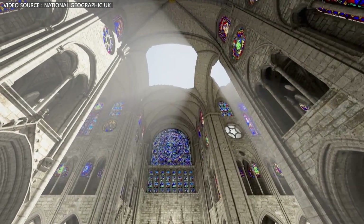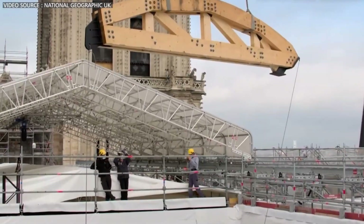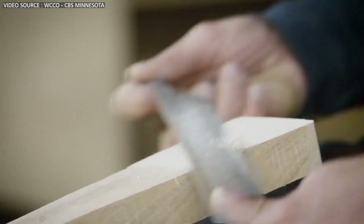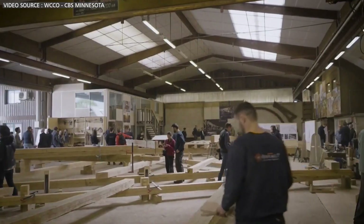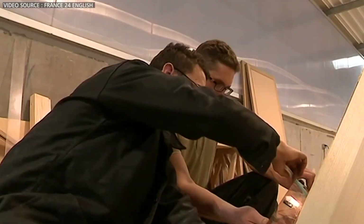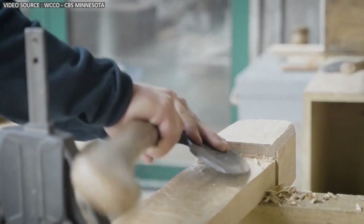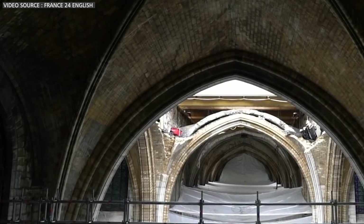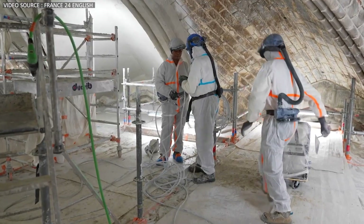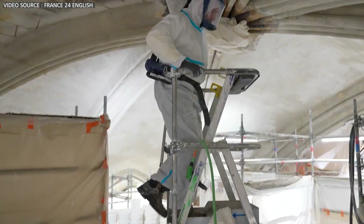The fire significantly damaged Notre Dame's stunning vaulted ceilings, a marvel of medieval engineering. Restoring them requires meticulous craftsmanship. Master masons are using traditional techniques such as hand carving stones to match the original profiles and recreating the intricate web of ribs that support the ceiling. Wherever possible, surviving stones are being cleaned and carefully repositioned.